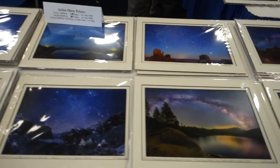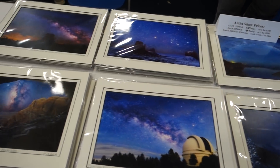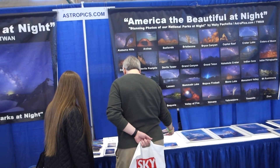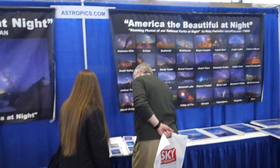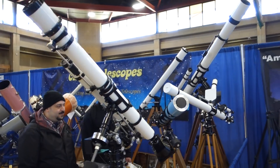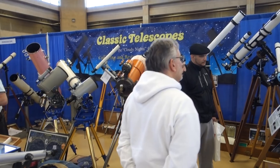Astrophotography on sale here. Beautiful photographs. And many, many telescopes being exhibited and for sale.